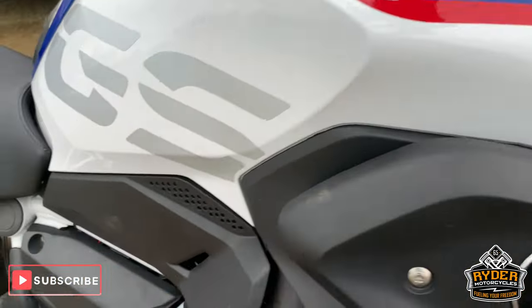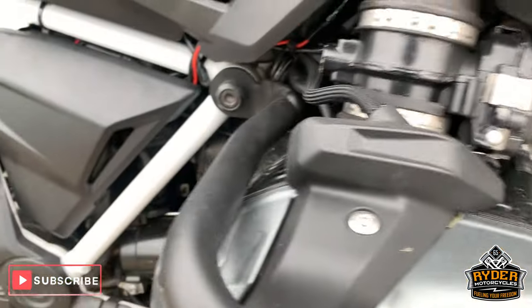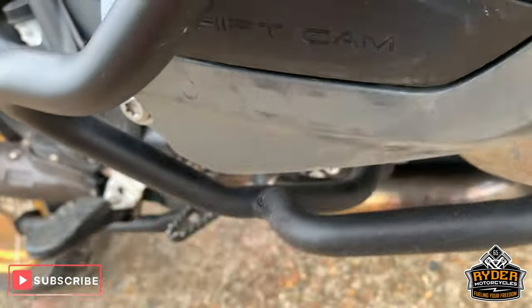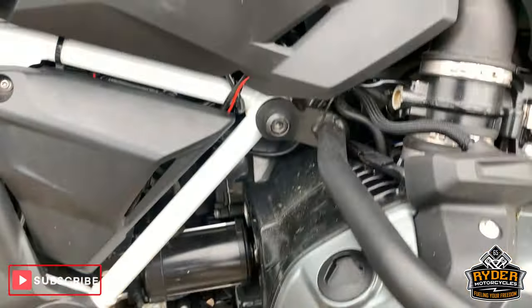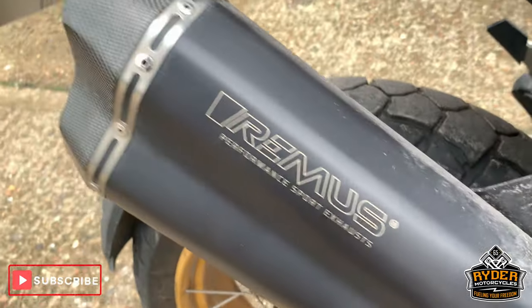Really nice along this side. Everything is as it should be. Nice engine casings — bit of dirt along the casings, but really good condition. Nice framework. Got a Remus exhaust there as well.